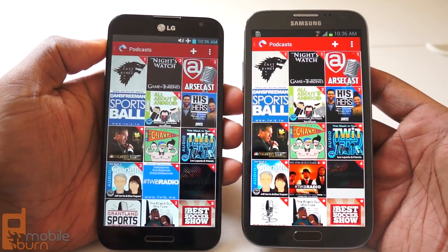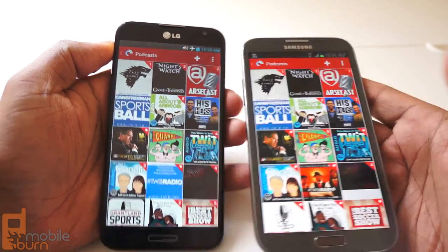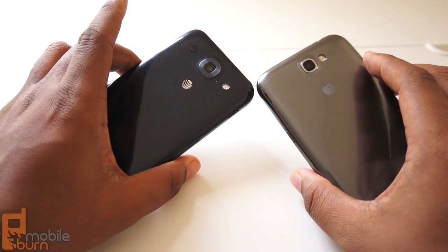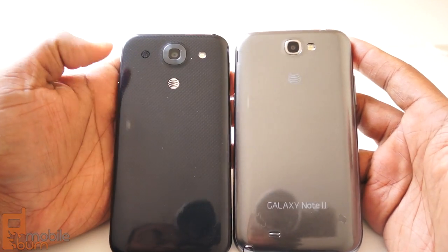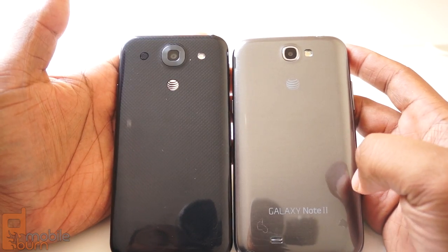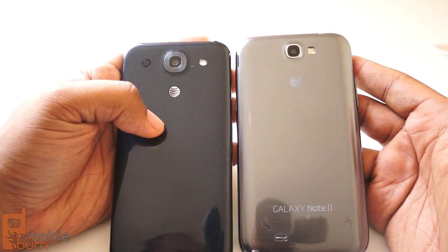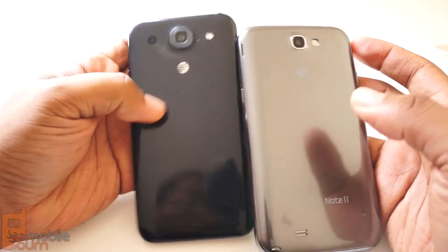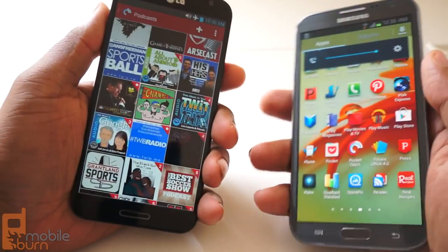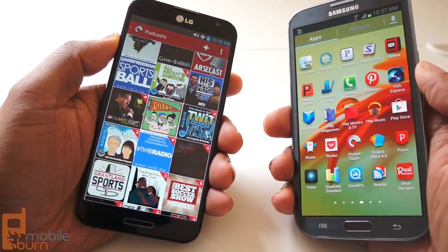At first glance, it's easy to see how someone might confuse these two devices as being similar. But when you take a closer look, there are obvious differences between the two. For starters, the Optimus G Pro is slimmer than the Galaxy Note 2. The Note isn't that much wider, but it is a difference that you will notice. Otherwise, they're about the same height and about the same thickness. But curiously, when you hold it, you don't really feel that much of a difference between the two.